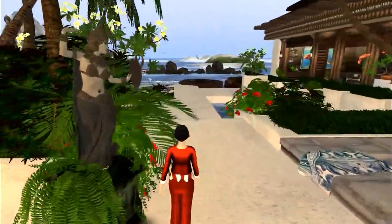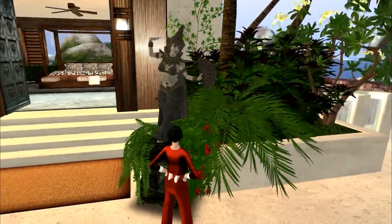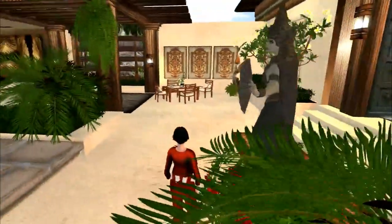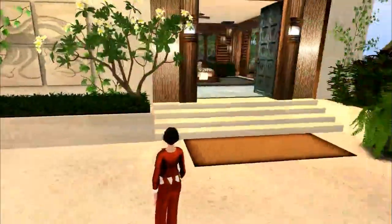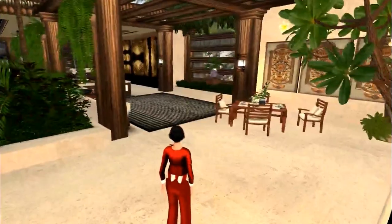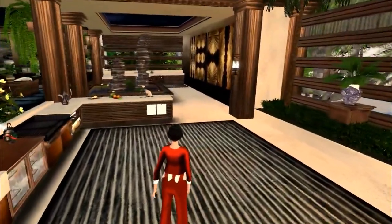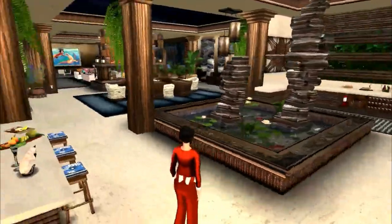Over here this Bali dancer is absolutely beautiful — I got this at the Patron sim. All the carpets — there are three different carpets. We've got the orange carpet here, the striped carpet, and the blue carpet, and they go all through the house.